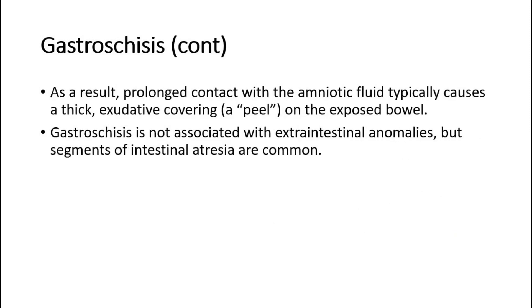For gastroschisis, prolonged contact with the amniotic fluid typically causes a thick, exudative covering on the exposed bowel. Gastroschisis is not associated with extraintestinal anomalies, but segments of intestinal atresia are common.